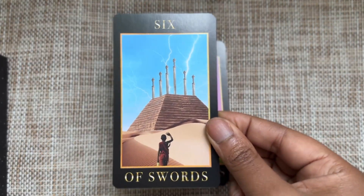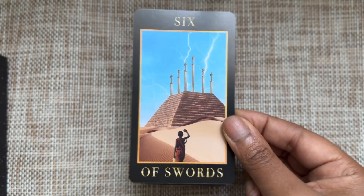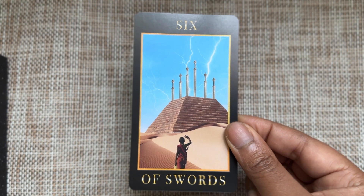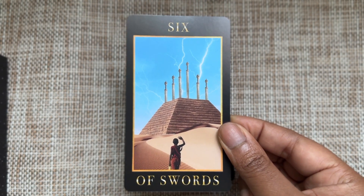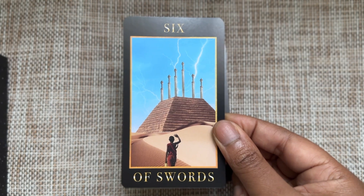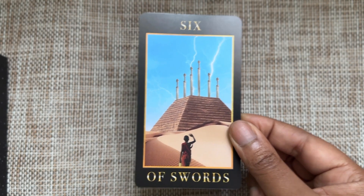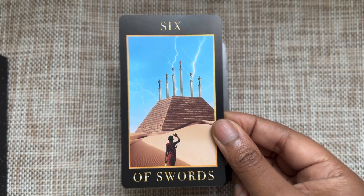Six of Swords — I love this because it makes you think: is this person approaching and greeting what we see in the background, or are they saying goodbye? Depending on the context of the reading, you could go either way. What are you heading towards, or what do you need to leave? Those are the two perspectives you can take here.